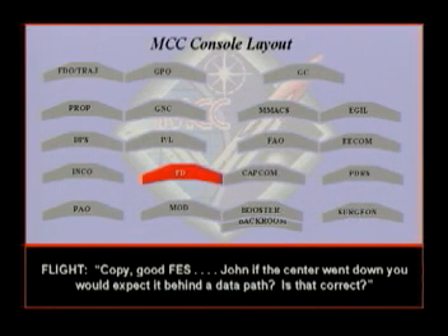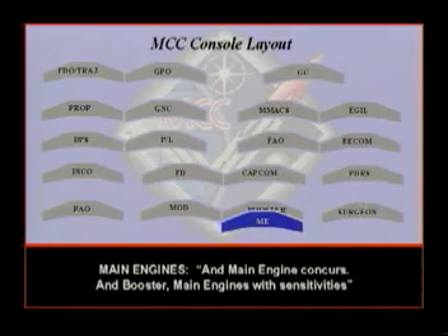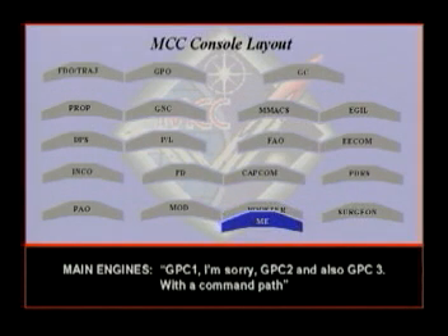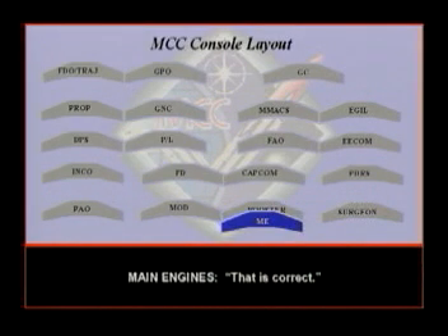John, if the center went down, he'd expect it behind the data path — is that correct? Negative flight. We still have secondary data. We still have the PC sensors and the status word dead. And main engines encouraged. Boost the main engine with sensitivities? No. GPC2 and also GPC3 — that'll give us a command path. And GPC3 will be command and data. That's correct.